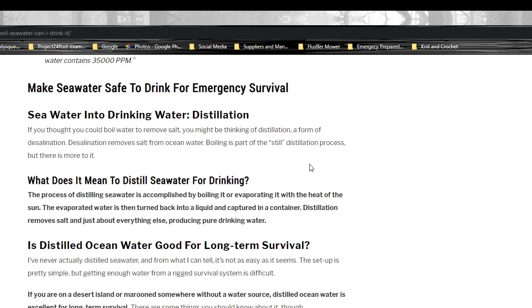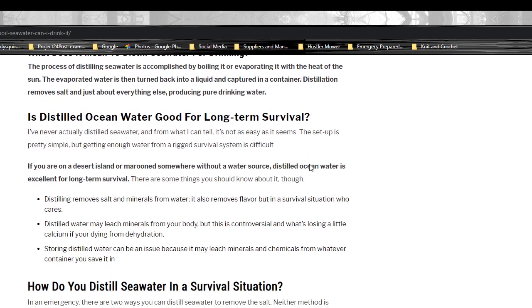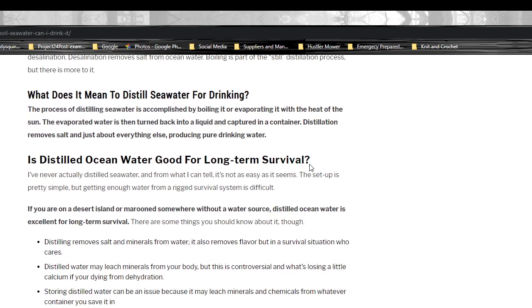Making seawater safe to drink for emergency survival. Seawater into drinking water: distillation. There are two ways you can distill — with the sun, and by boiling and capturing. The process of distilling seawater is accomplished by boiling it or evaporating it with the heat of the sun. The evaporated water is then turned back into a liquid and captured in a container. Distillation removes salt and just about everything else, producing pure drinking water.